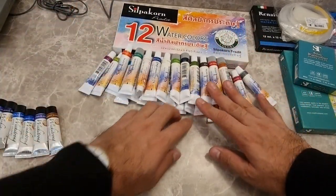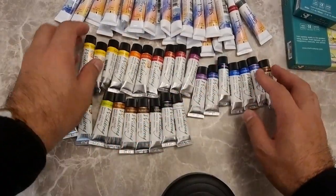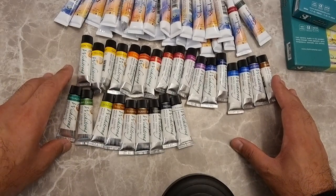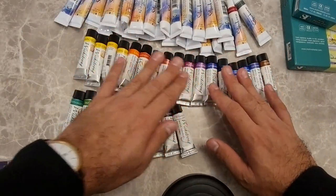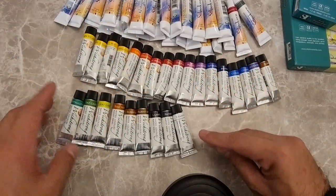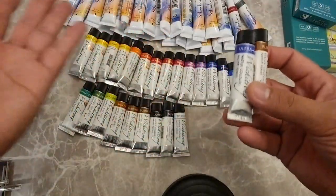Of course, if we have the student grade we also can't miss the professional grade paints — the Wichit Rong by Silpa Corn as well. These are 8 ml tubes in three series, with a price range of 65 to 105 Thai baht, roughly 1.2 to 3 US dollars per 8 ml tube. A few months ago V of Paint in Hiding sent me dot cards of these paints and I was really blown away. So I promised myself that when I go to Thailand I'd buy all the colors — and here I got them. I also got two extra tubes of burnt sienna and ultramarine because they're two of my favorites from this line.